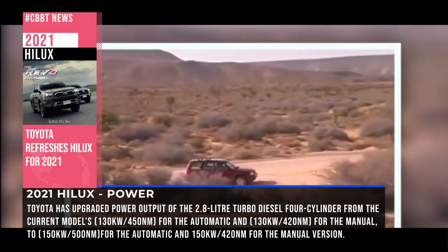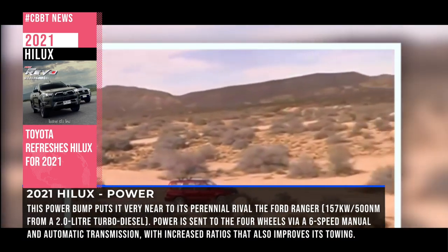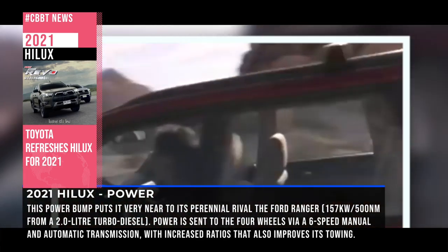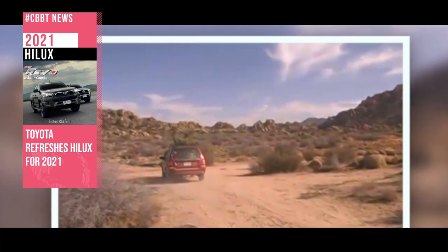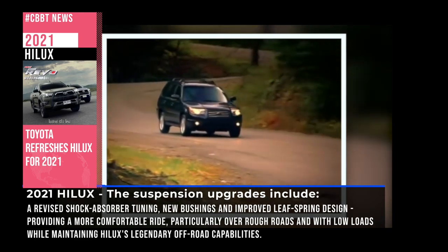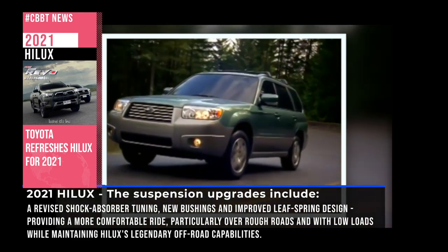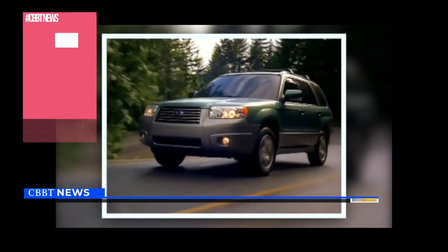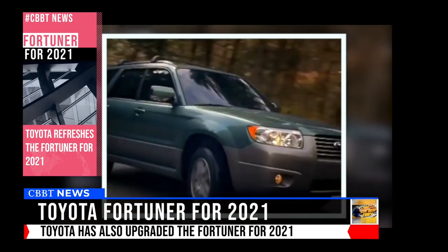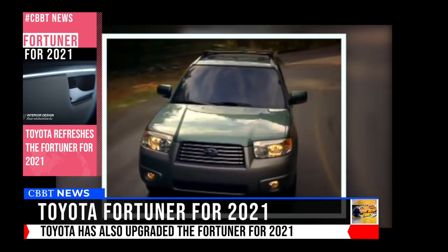The second generation Forester, or SG, was unveiled in 2002 with a modern design theme. This new edition had redesigned headlights, a chrome grille, upgraded bumpers and taillights. In 2005, the SG received a facelift bringing sharper looks, new features and upgraded parts that improved its off-road capabilities. The rear suspension, brakes and steering were all improved. ABS, front airbags and a manual transmission with heel-hold assist were all offered as standard.